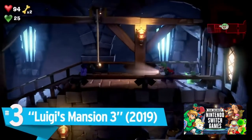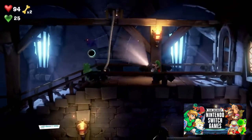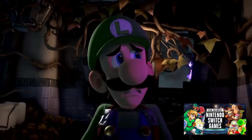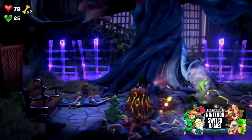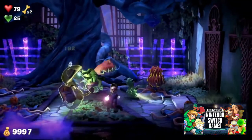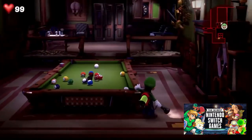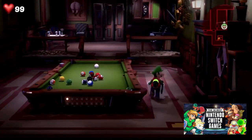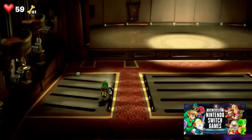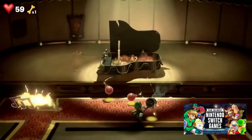Number 3: Luigi's Mansion 3. Luigi may spend most of his adventures in Mario's shadow, but he has some of the most creative and memorable locations in gaming. The designers crafted the characters and atmosphere with care, and it shows in the visuals. As Luigi makes his way up the Last Resort hotel, each floor opens up into a variety of themed environments. The developers packed each room with impressive detail, creating an intimate but unforgettable visual package in the process.